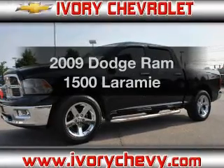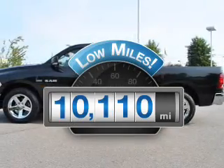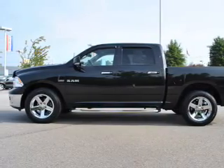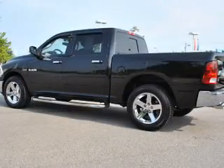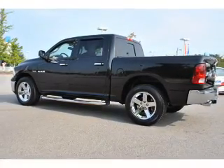Everything you need under one roof with this great vehicle. With low miles, this automobile will take you far and get you where you want to go. With a powerful 8-cylinder engine connected to a smooth shifting automatic transmission. Navigation included to help you get to your destination with ease.